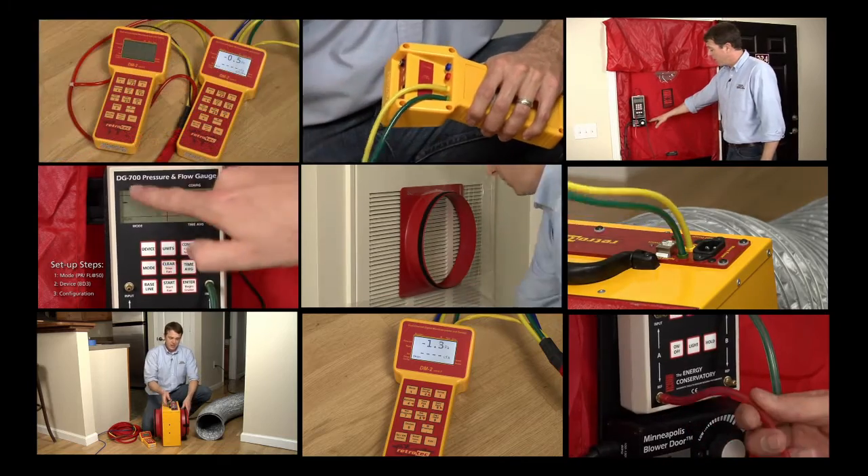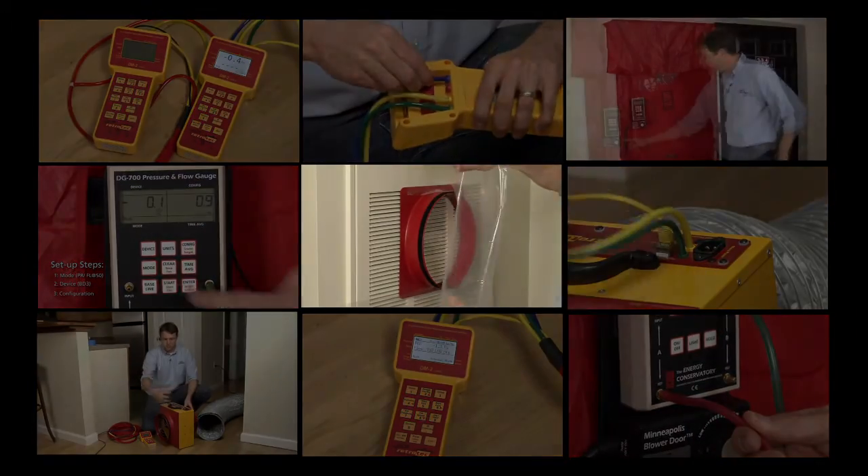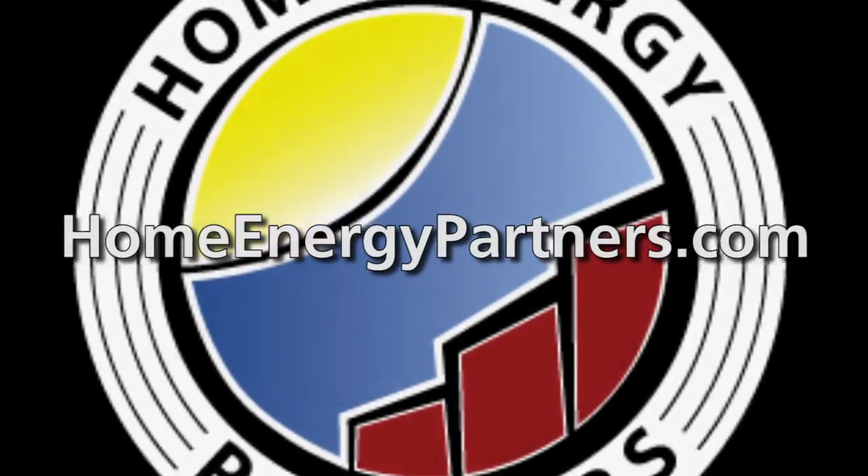Earning your DET verifier certificate doesn't get any easier than this. Visit HomeEnergyPartners.com to learn more and sign up today.